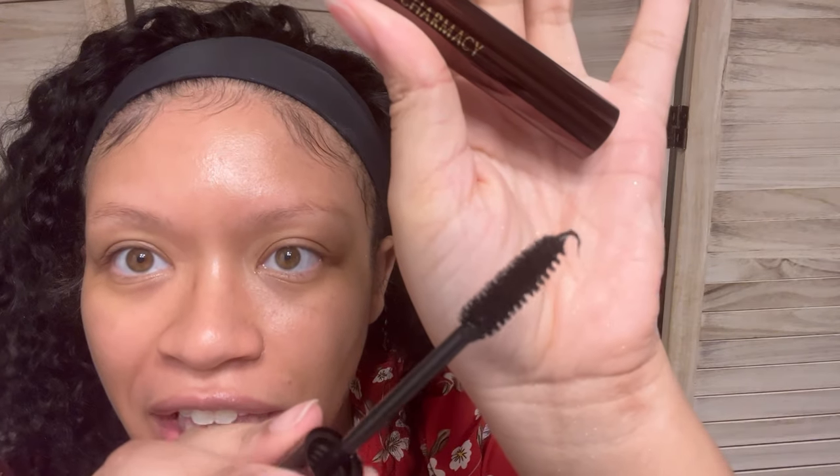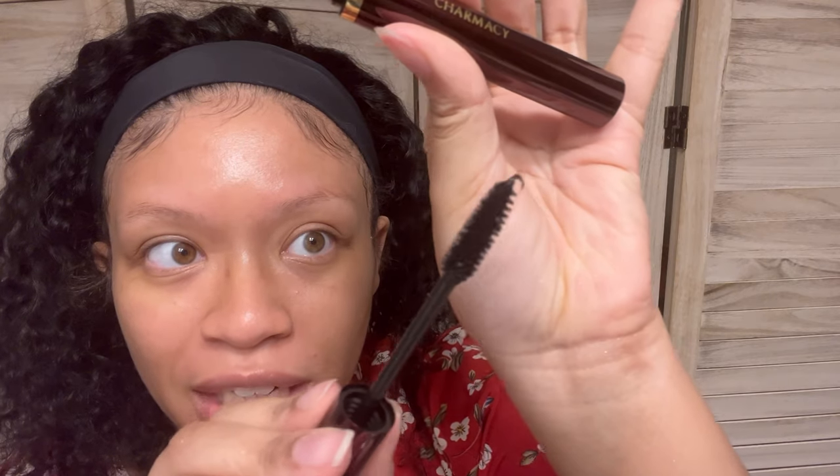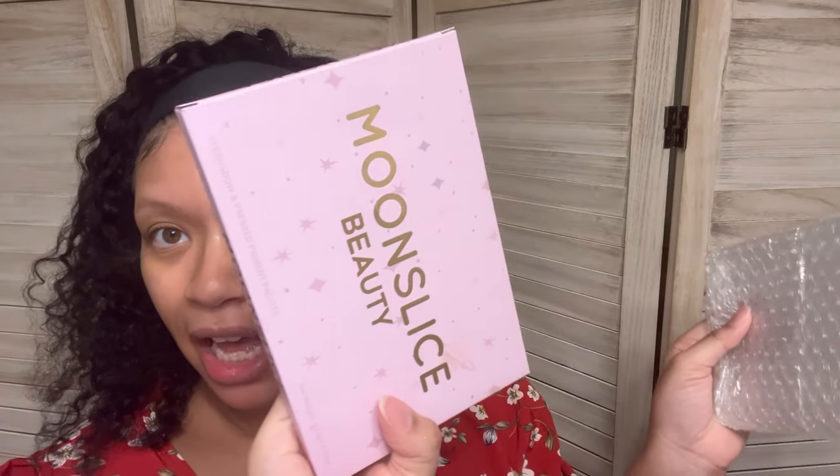The next thing is from Charmacy. I love me some Charmacy — their packaging is always so freaking cute. It's a mascara. Very luxe. Their packaging is always super freaking luxe and beautiful. Very, very thicky thick. There's definitely some nice, ready-to-use product in there. And the last thing is a palette.